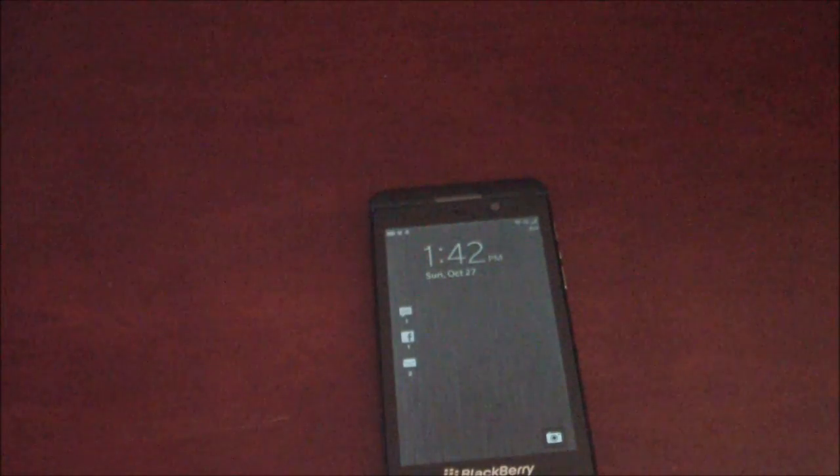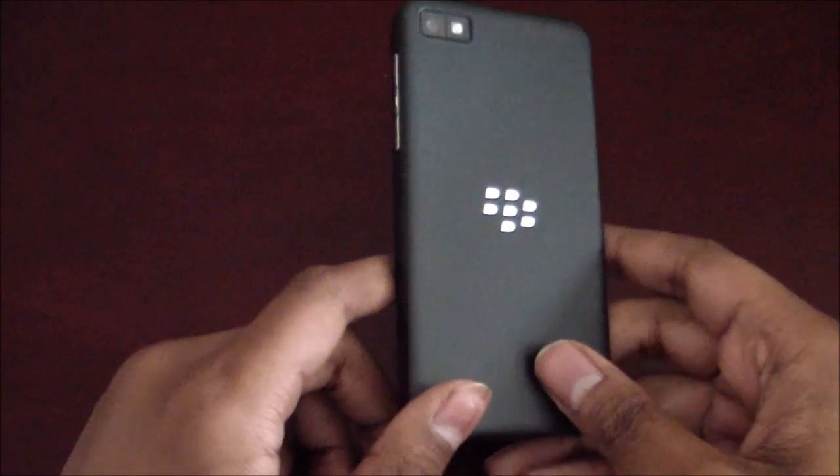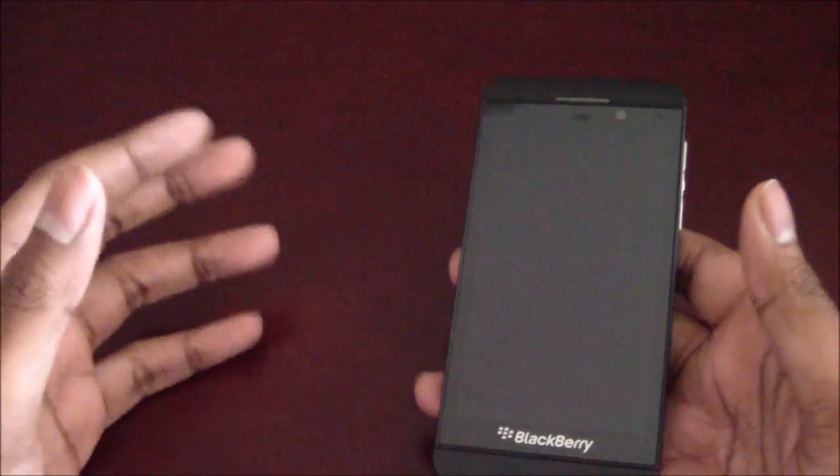Hey everyone, I'm FaZe LA for All Things Mobile, and today I'll be taking a quick look at the new BlackBerry 10 OS — BlackBerry 10.2. So 10.2 is actually rolling out internationally now. It started rolling out last week, but the rollout is in progression. The United States and Latin America don't have it yet, but it's been pushed out in parts of Asia, Canada, the UK, and Europe in general. So let's take a quick look at what BlackBerry 10.2 has to offer.